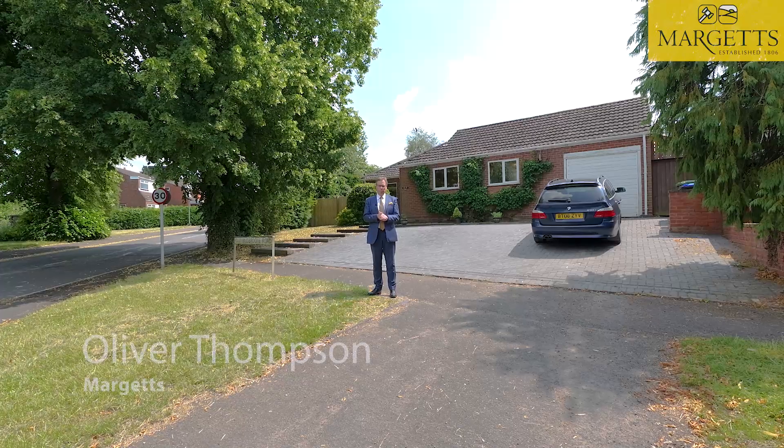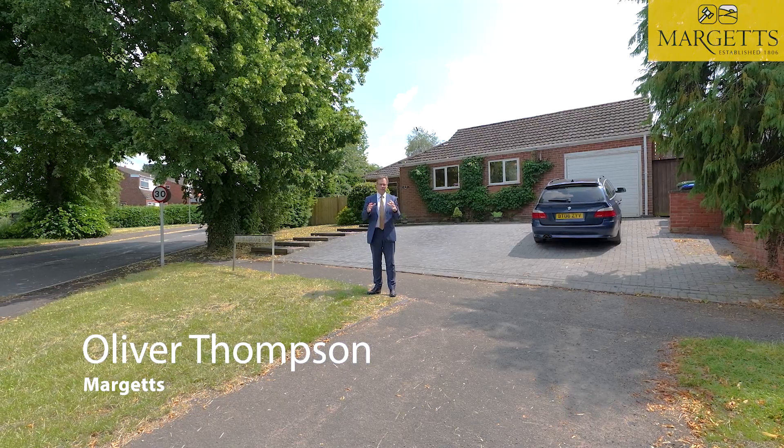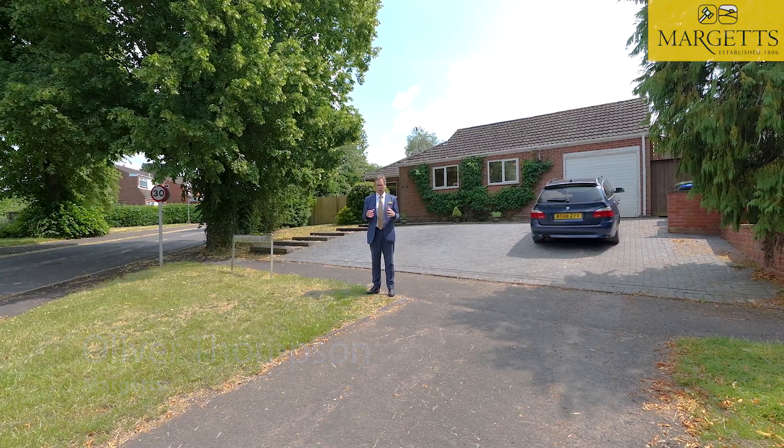Welcome to Old Budbrook Road. We're in Hampton Magna, a moment's walk to Warwick Parkway station. We've got this delightful two double bedroom detached bungalow — formerly a three-bedroom bungalow — on this large corner plot.